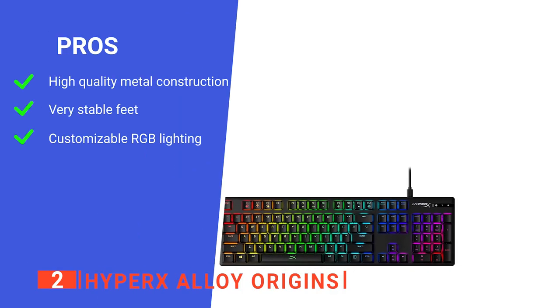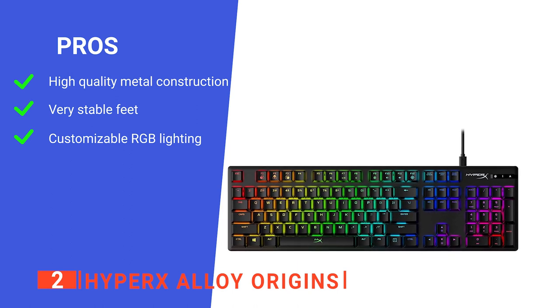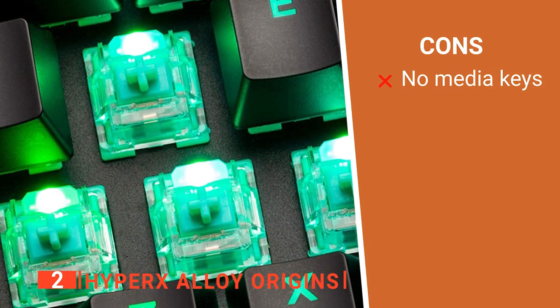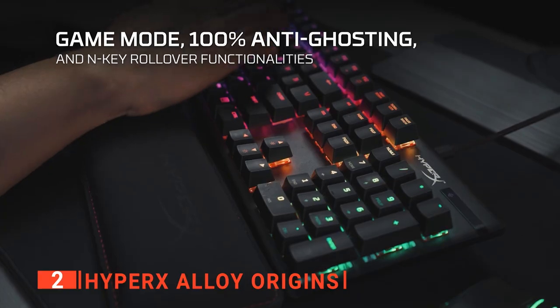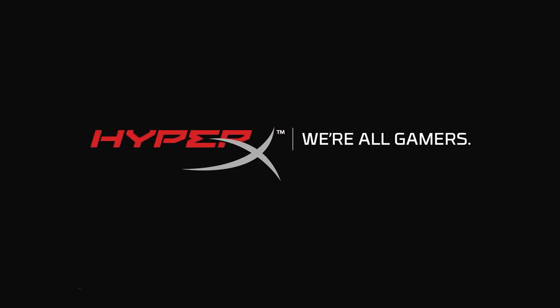Its pros are: it has a very solid aluminum build, it features highly adjustable rubber feet, and its customizable backlighting is very aesthetically pleasing. However, it lacks the dedicated media keys of other keyboards in this range. The HyperX Alloy Origins is a very well-made product, ideal for those who want something unique that feels built to last.